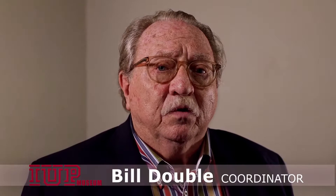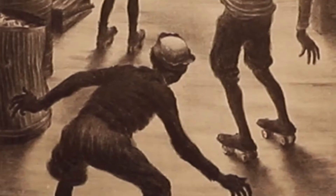Hi, I'm Bill Double, and I'm the exhibition coordinator for the Indiana University of Pennsylvania Museum, and we currently have a show that's featuring pieces from our very extensive collection.